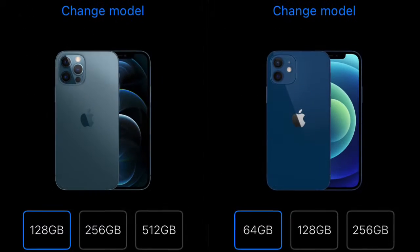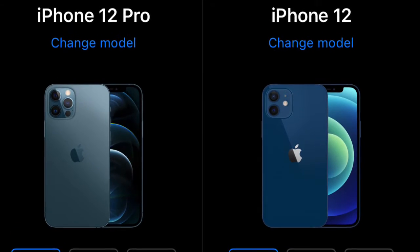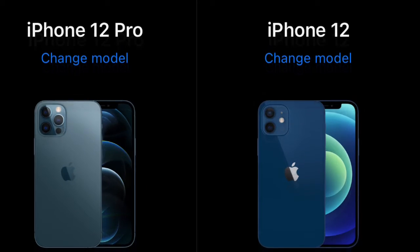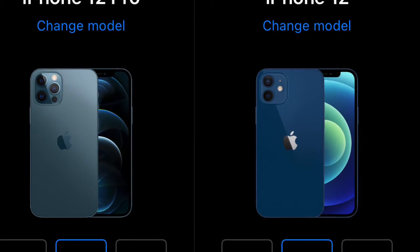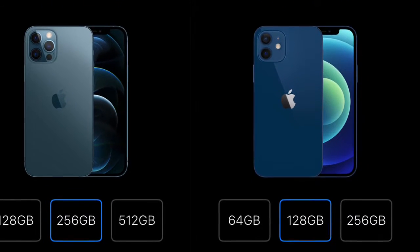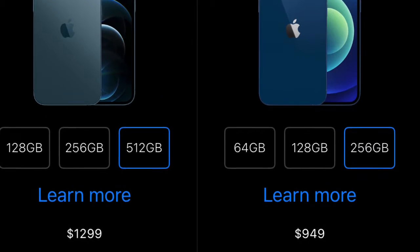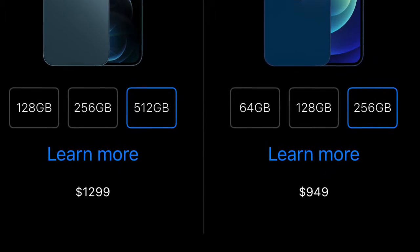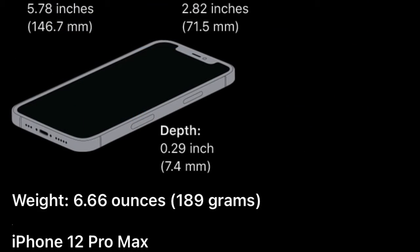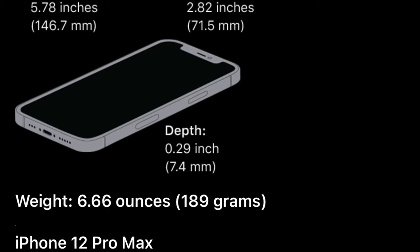Unfortunately, storage is still maxed out at 512 gigabytes. I was thinking they would offer an external storage solution, but apparently they do not — they prefer you store your photographs in iCloud. The phone also has dual SIM support. It takes the nano SIM, not the micro SIM, and you also have eSIM support.